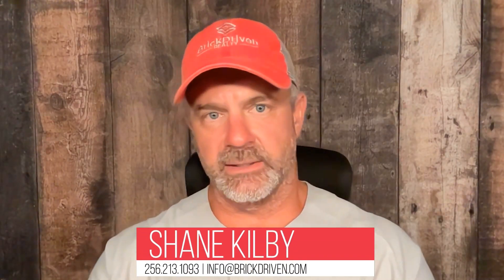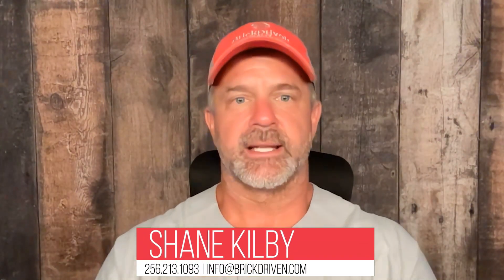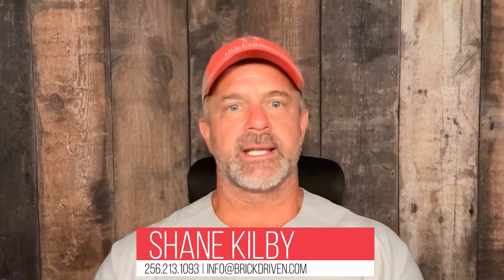Hey guys, it's Shane here with Brick Driven Realty today. My baseball swag, it's that time of the year. And I want to tackle the question: how do you find and buy a foreclosed home?